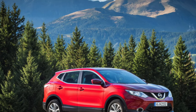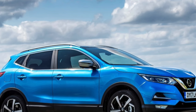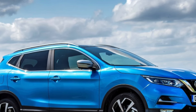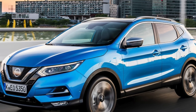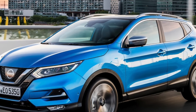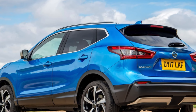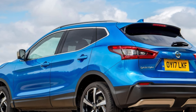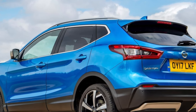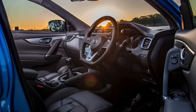The Qashqai's practical nature is backed up by a full five-star Euro NCAP crash-test rating, although restricted rear visibility means it's worth choosing a model with parking sensors or a reversing camera. If you're interested in finding a used Qashqai or any other SUVs mentioned here, head over to the used car buying pages to find cars listed for sale at a great price.